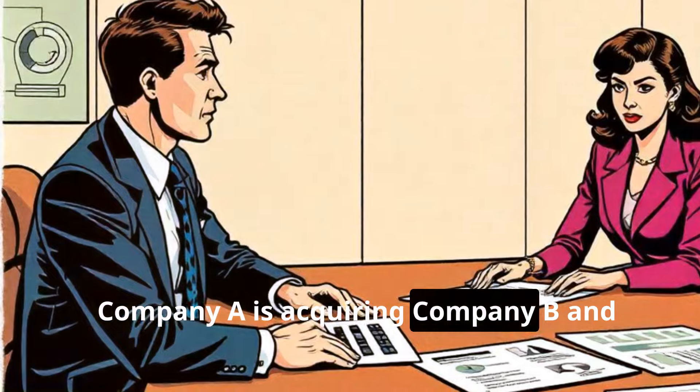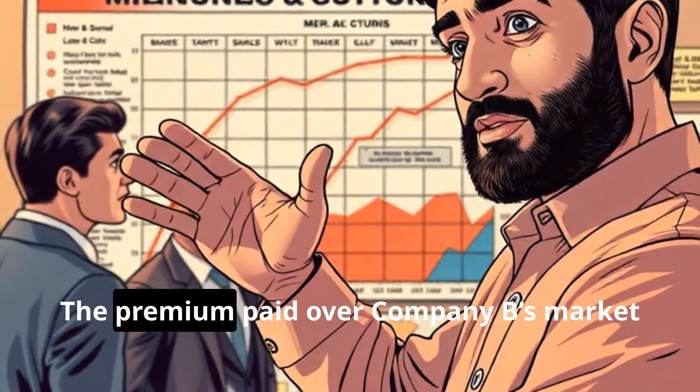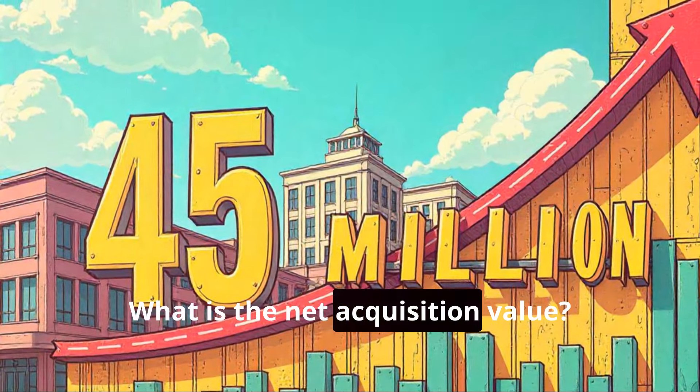Company A is acquiring Company B and expects to generate $60 million in synergies. The premium paid over Company B's market value is $45 million. What is the net acquisition value?